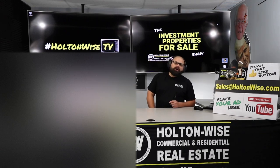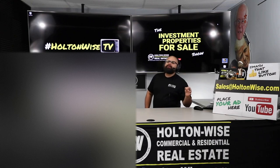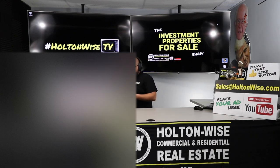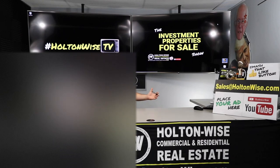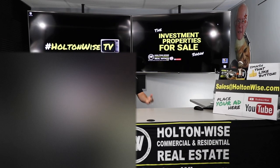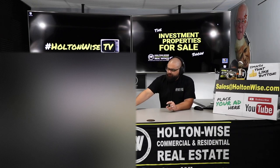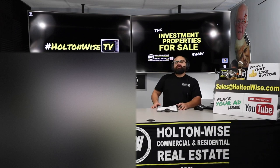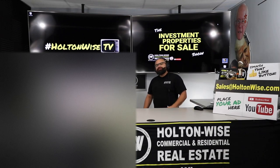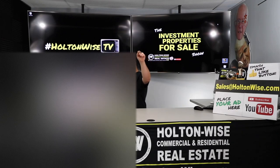Cleveland is just one market, and I want you guys to be the most educated real estate investors possible. There are a lot of other great markets out there in the United States. Here on Holton Wise TV we try to make you the most educated and most profitable investors possible — you can't keep all your eggs in one basket. We've partnered with companies in all the best turnkey investment markets across the US.